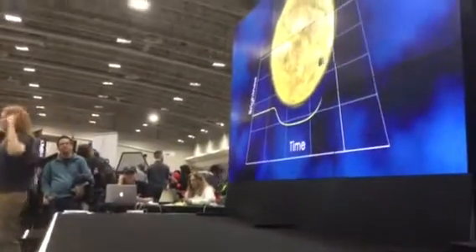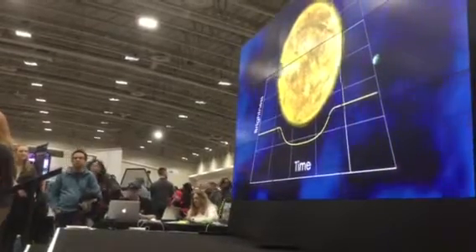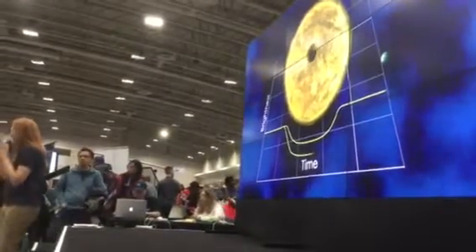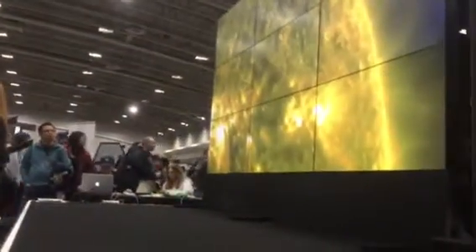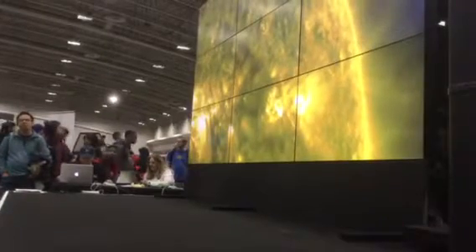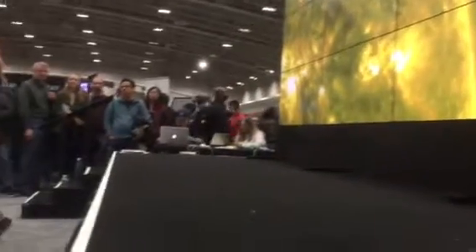We found all these planets that we know exist out there, whipping around their stars. But the thing is that we don't know much about them — we know that they're there, but we don't know a lot about them. So what we want to do with Webb is watch for those planets to pass in front of their star, look at the starlight that filters through those planets' atmospheres, and figure out what's in those atmospheres.